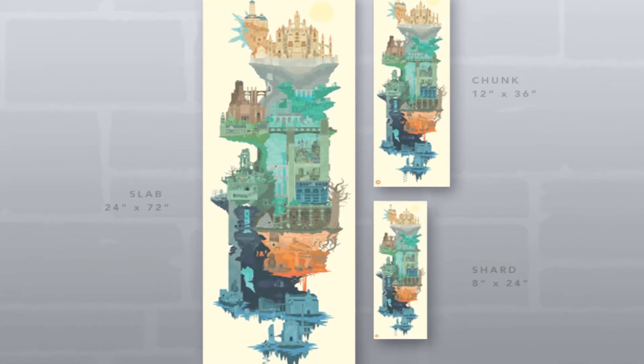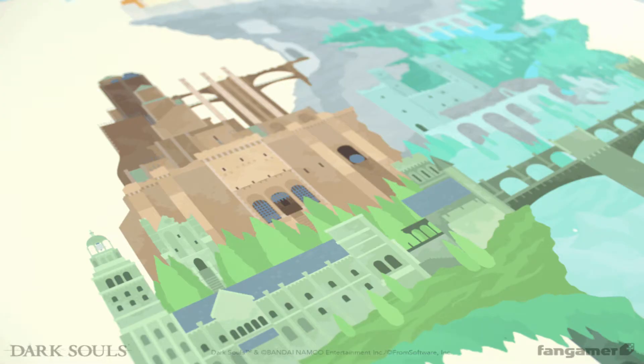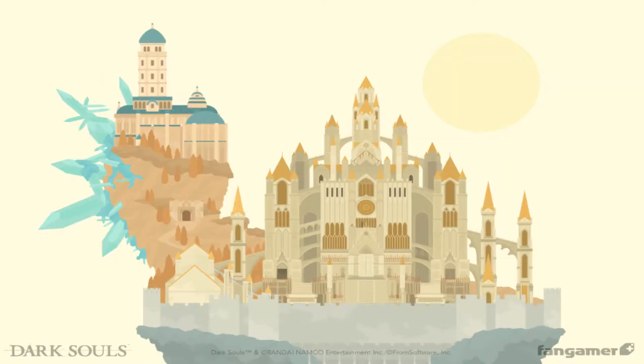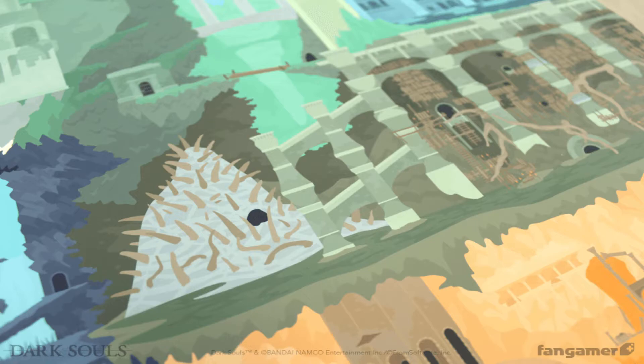But let's talk more about the poster. The poster shows the different areas in Dark Souls 1 and how they are connected. There are so many small details within the poster that only gamers who've played the game will discover. For instance, you can see Nito's location or the staircase that leads to the Four Kings boss fight, and there are many, many more details like that hidden within the poster.